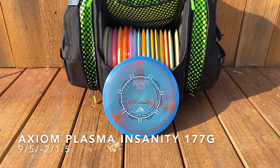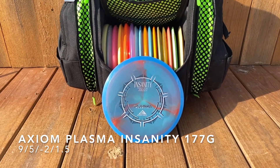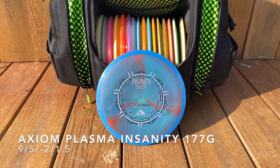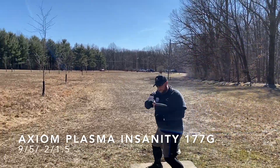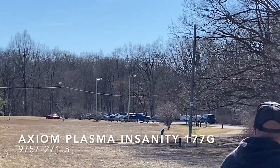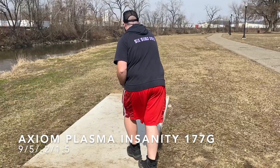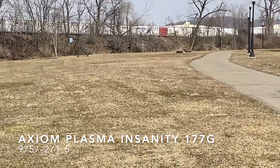Next is my Axiom Plasma Insanity. The shot I have may not do it full justice, but this disc can fly so straight or give you a little bit of an S-curve. It's rapidly becoming one of my favorite fairway drivers for just a straight shot or slight S-curve for good distance. Really liking the feel of it. Here's another good example — with the wind it's going to stable out, but really consistent flight and consistent distance.